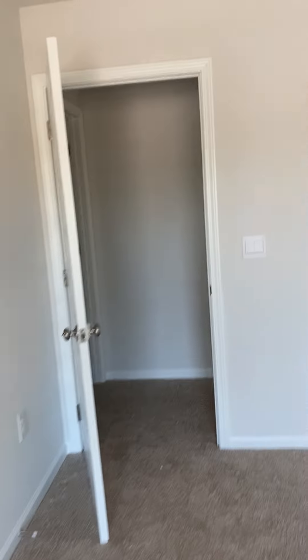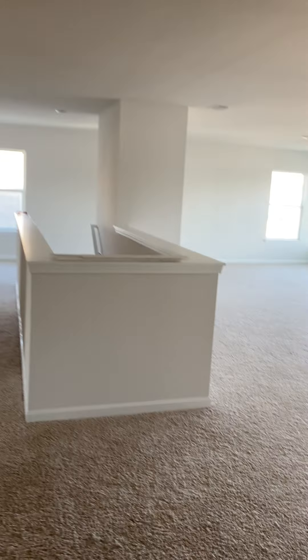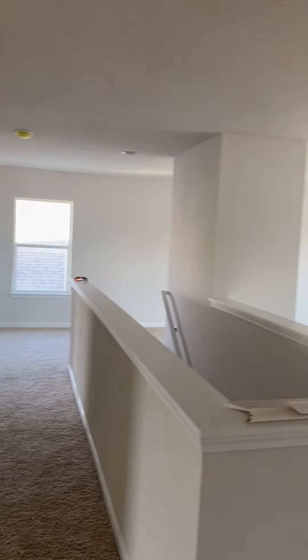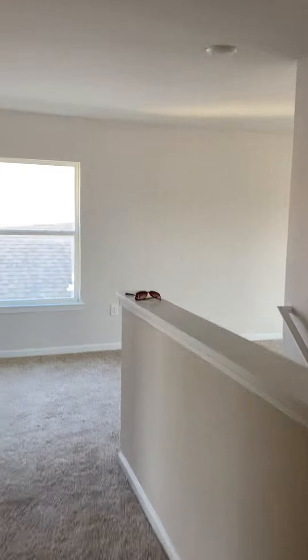This one might be the biggest closet. Coming back out, you have your extra living space on this side as well. Then we'll go back downstairs.